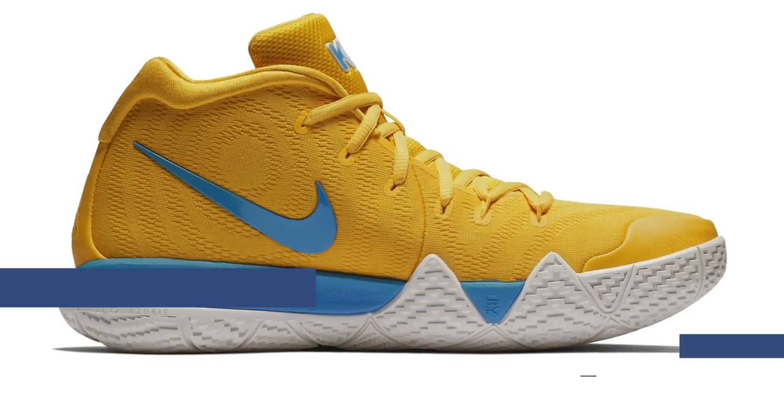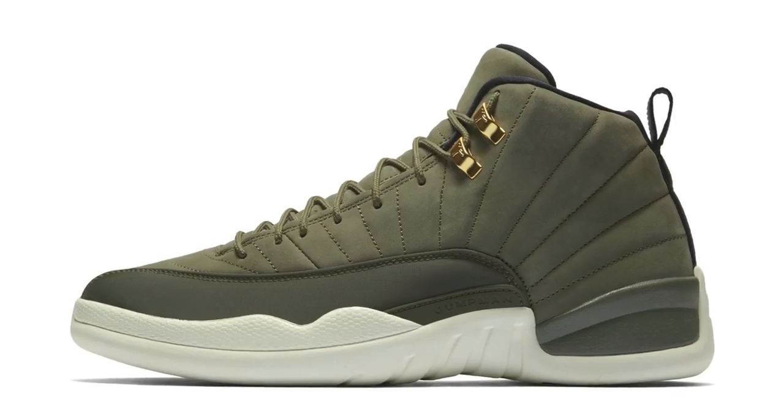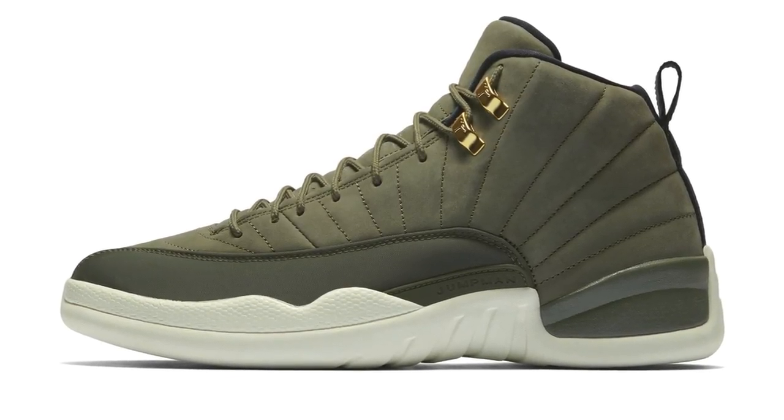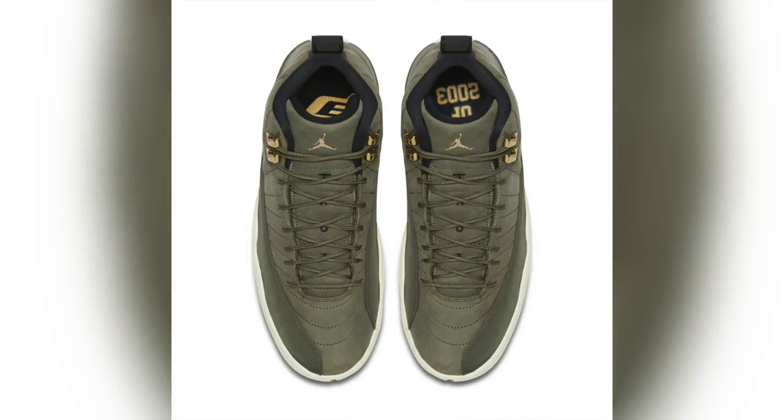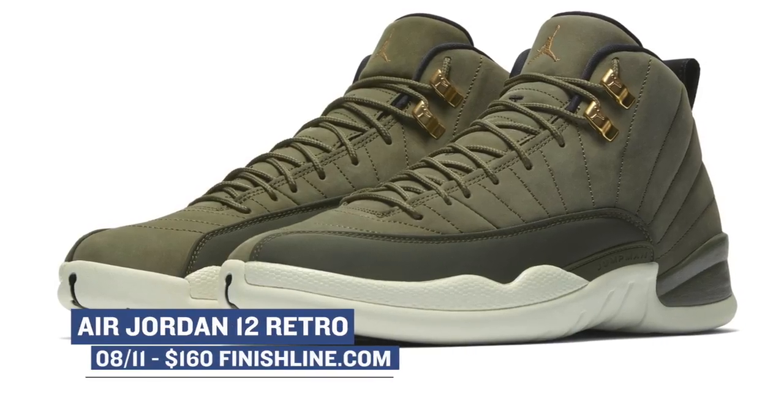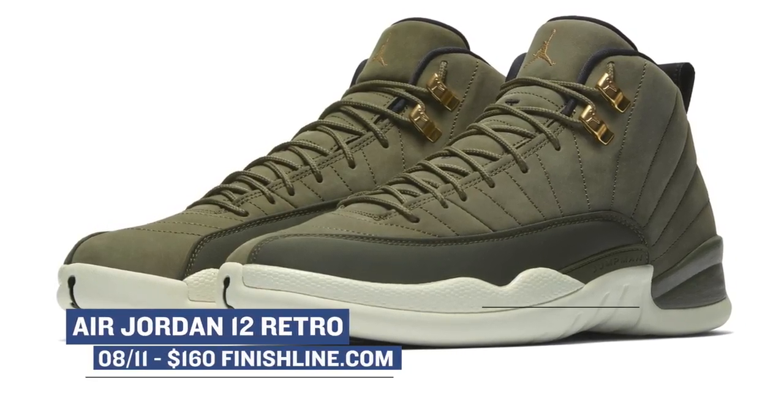The sleeper sneaker of the weekend comes from Jordan Brand with the Air Jordan 12 Retro in Olive. There hasn't been a ton of hype around this model, but I have a feeling that this colorway is going to do really well when it comes to those outfit grids, and rocking that new fire fit for school when it starts back up. This pair is $190, and I think it's one of the sleeper sneakers of the weekend. You can grab those on Saturday over at Finish Line.